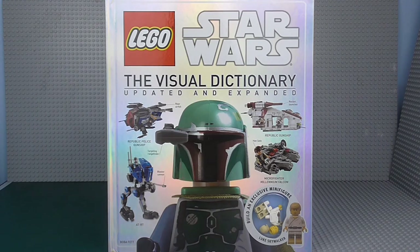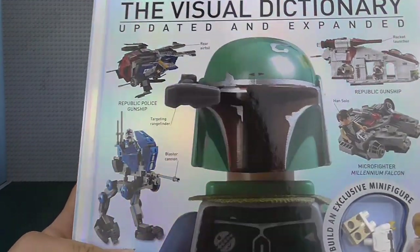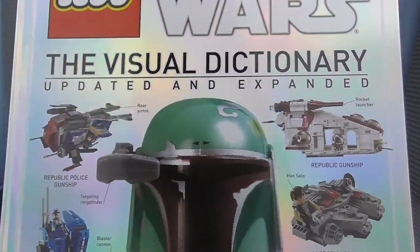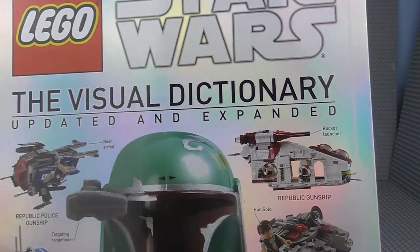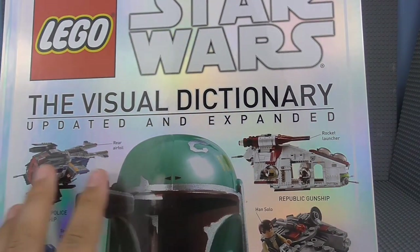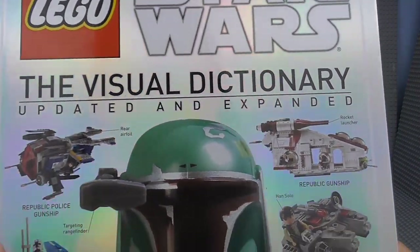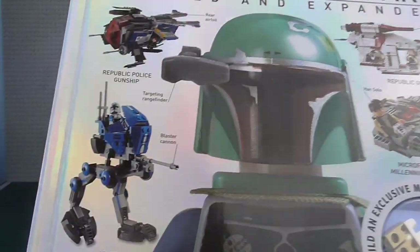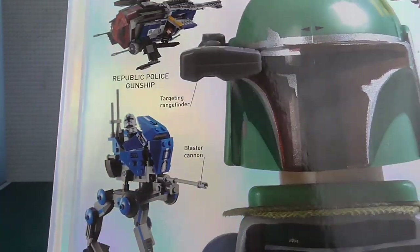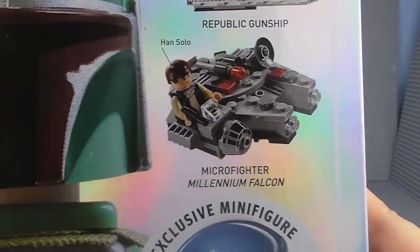Let's get into it. I'll show you the front and back and then get into the minifigures. It's really cool — it's kind of reflective, which I really like. The old Visual Dictionary was sort of general white, but they've done more with this one. You've got Boba Fett on the front, the AT-RT from 2013, and the Mite Fighter from 2014.